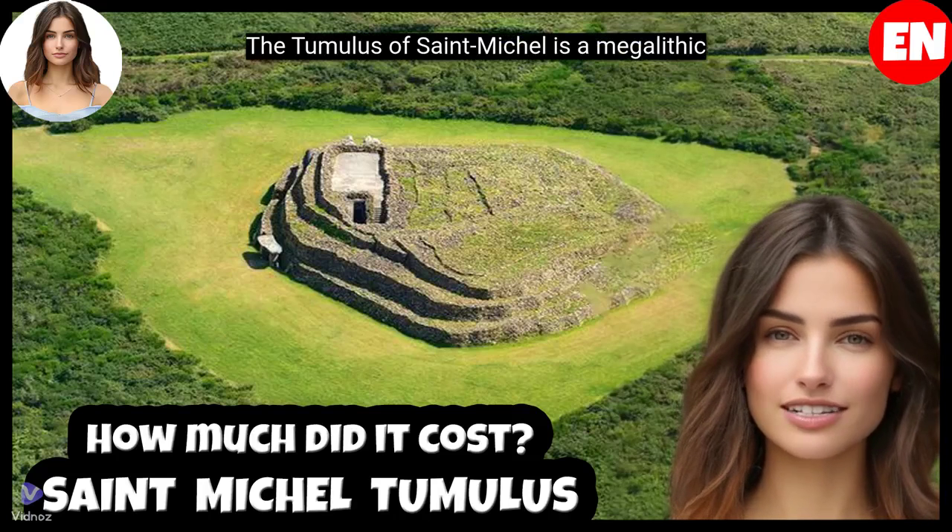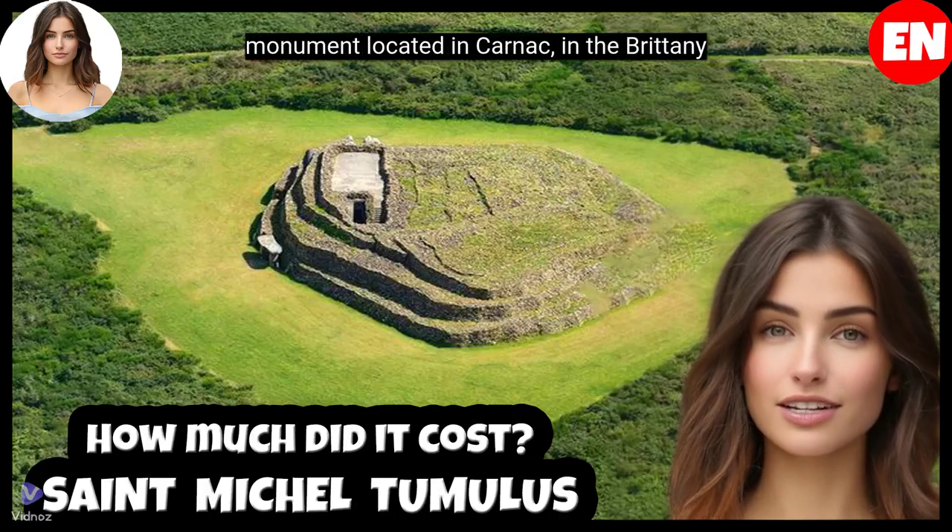The Tumulus of Saint-Michel is a megalithic monument located in Carnac, in the Brittany region, France.